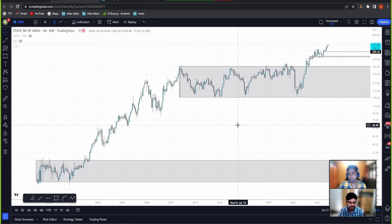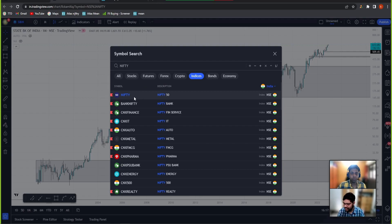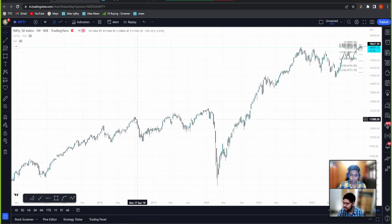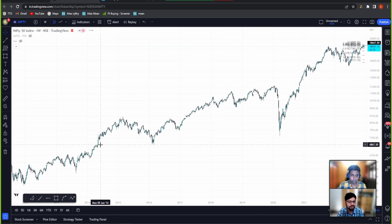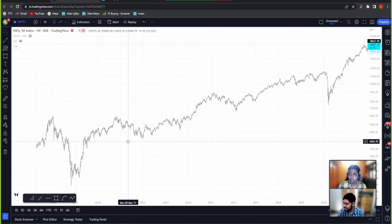This is the kind of problem I see in investing in PSU banks — they're fine for trading, but for investing you are losing a lot of opportunity cost. Right after the GFC, we saw a really good rally in Indian stock markets. Nifty was around 6,000 at the 2008-2010 high and we are at 18,000 today — so Nifty has tripled. I don't think PSU banks have given that kind of return over the same period.